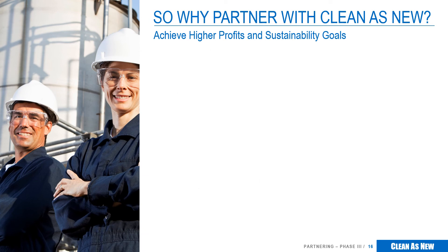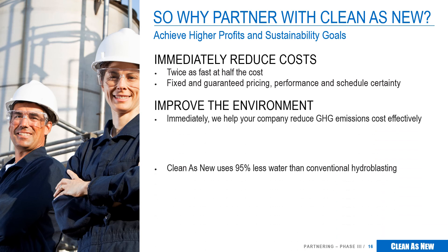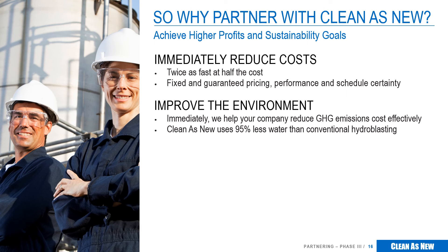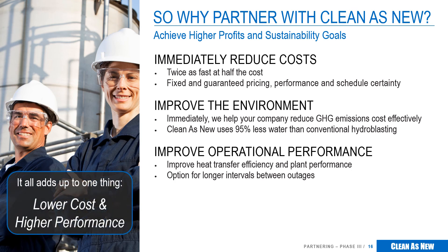In summary, why partner with Clean as New? First, we will immediately save you money on cleaning. We've demonstrated that our costs are significantly less than cleaning on a wash pad for turnarounds and maintenance. Faster cleaning, with fixed and guaranteed pricing, gives you both cost and schedule certainty and adds contingency for schedule creep and unplanned repairs. The environmental benefits of better cleaning are significant. Reduced energy consumption results in lower greenhouse gas emissions. Our process is much less water intensive, saving an average refinery over 100 million gallons of water per year, reducing wastewater generation. Finally, with respect to operations, cleaner exchangers will result in better heat transfer performance, reduced energy consumption, and the option for longer intervals between maintenance.